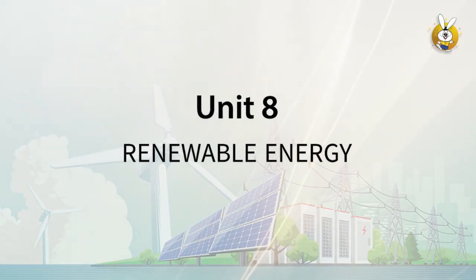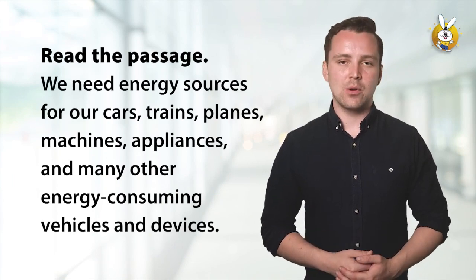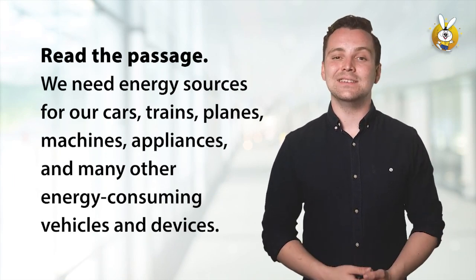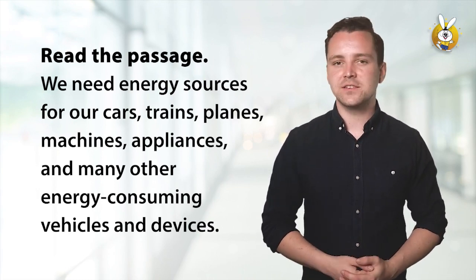Unit 8, Renewable Energy. We need energy sources for our cars, trains, planes, machines, appliances, and many other energy-consuming vehicles and devices.